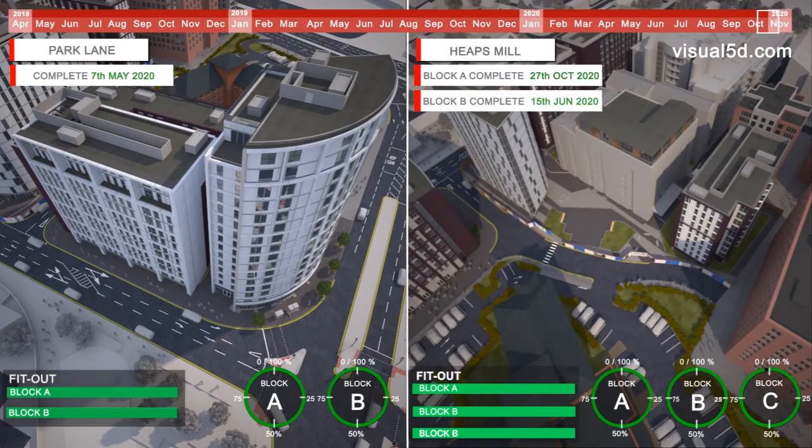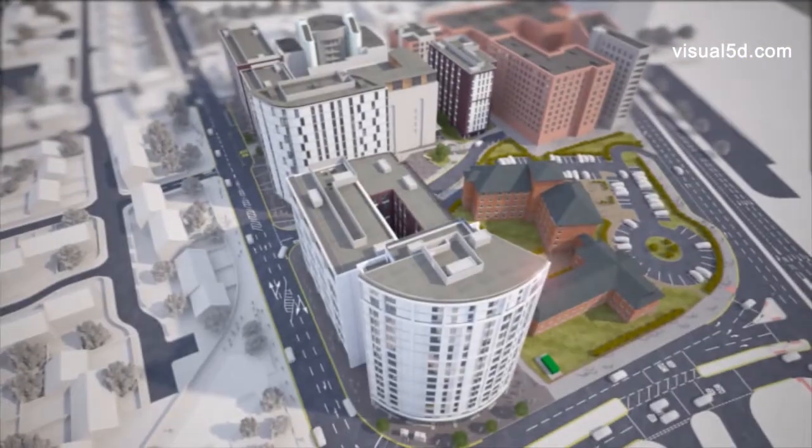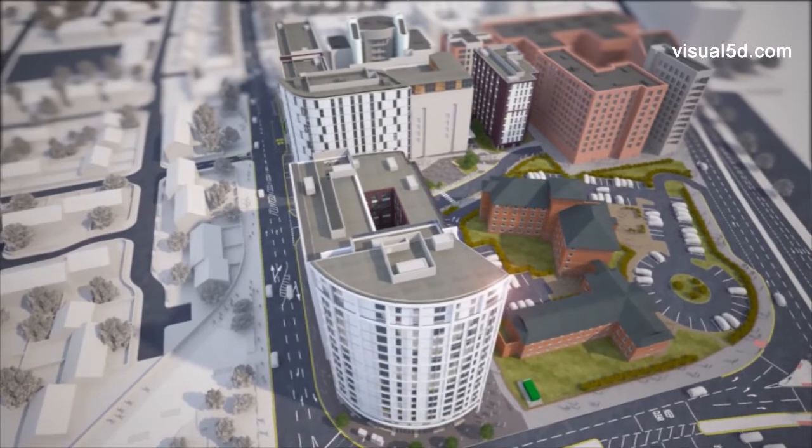As the internal works near completion and facade works and access equipment have been removed, we will commence activities on the external works from the block elevations out to the site boundaries. During this stage, we will commence progressive removal of our temporary facilities on the project.